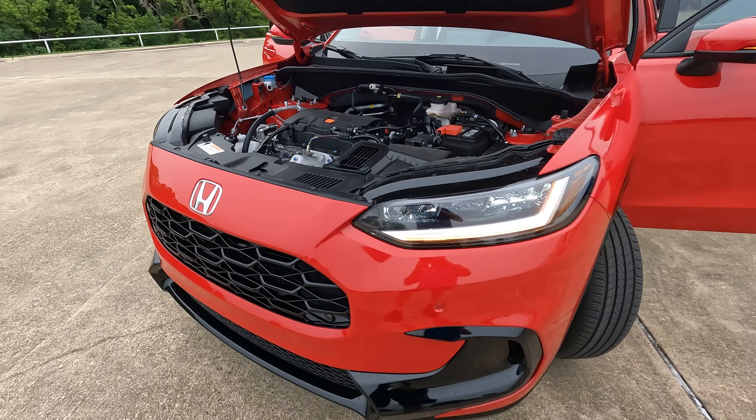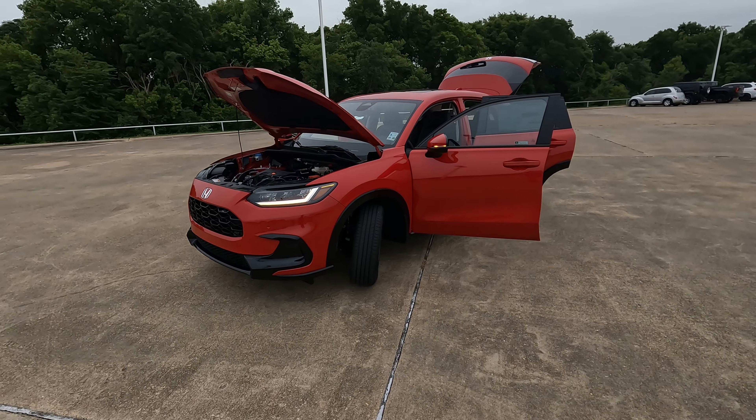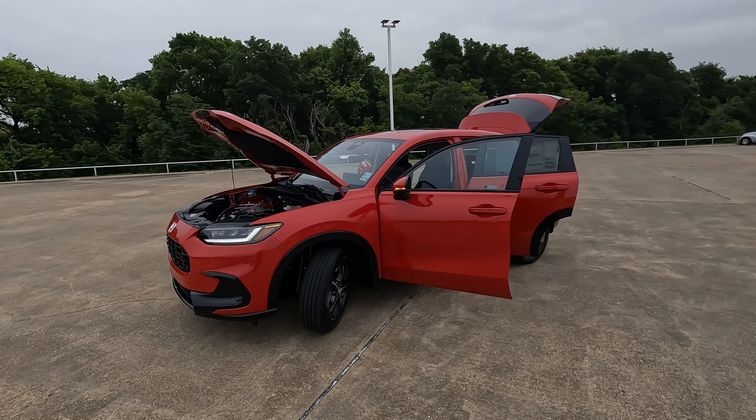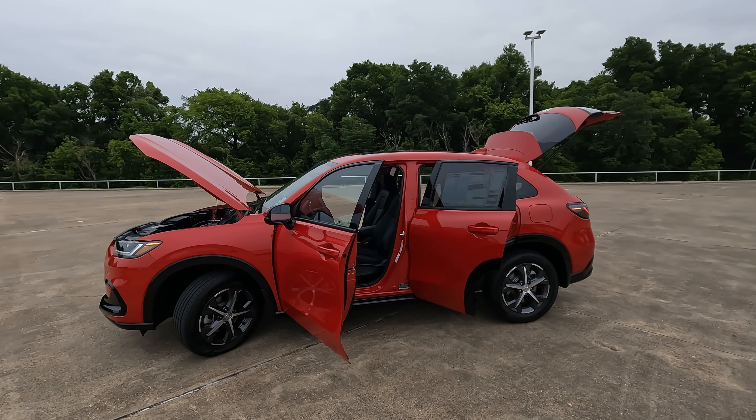Hi everybody, it's Tom from Vehicle Visionary. Today we're at Holmes Honda to take a look at the 2024 Honda HR-V EXL and see if it's worth the sticker price of $30,445.